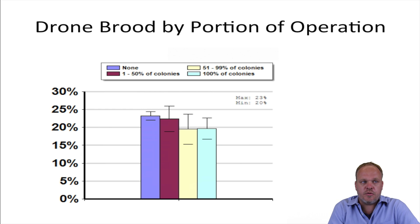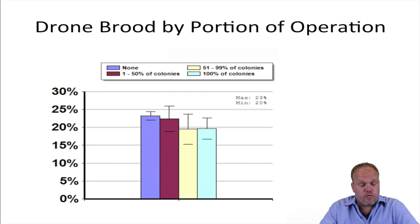People who used drone brood removal on 100% of their colonies showed a clear indication that they lost fewer colonies than those who did not use anything at all. So it seems that if you're going to use drone brood removal, you should do it across your entire operation and not just in a couple of colonies.